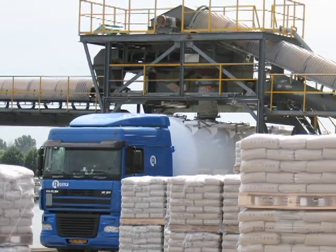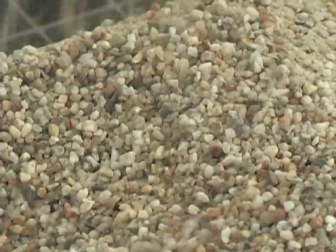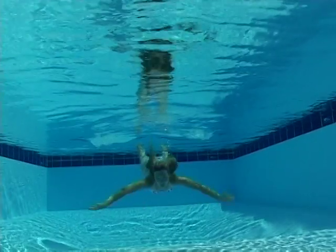FILCOM produces calibrated sand, dried and screened to the highest specifications — for water purification, air and pool filters,